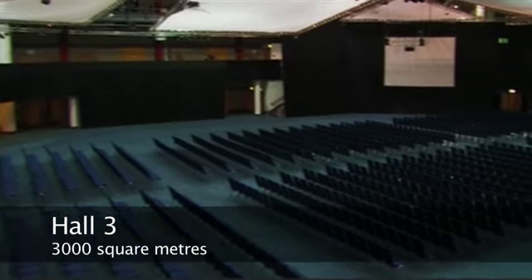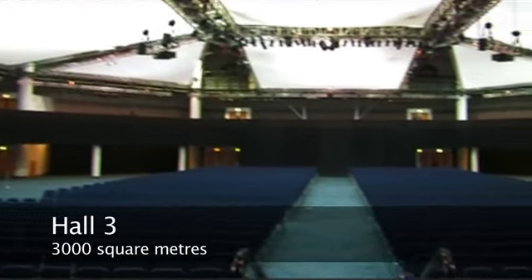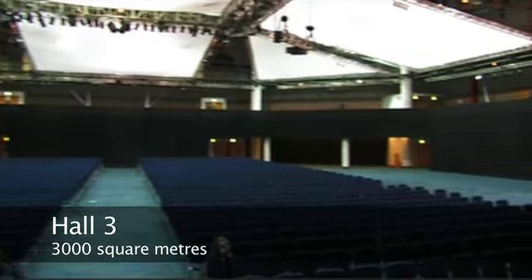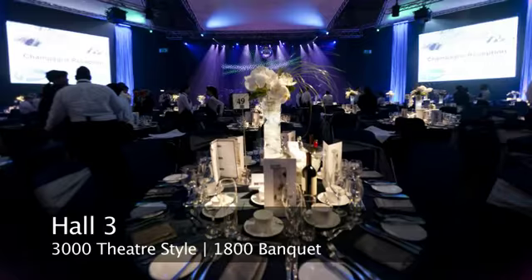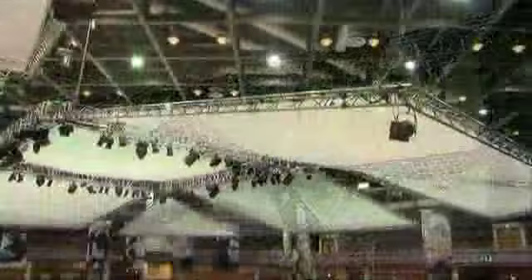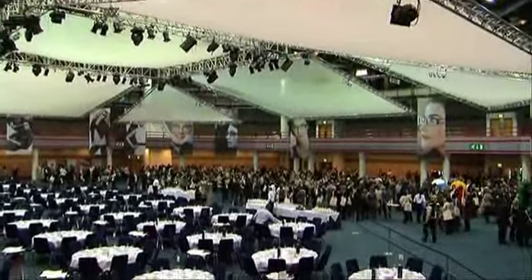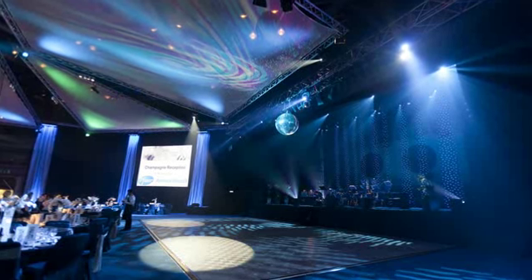This is Hall 3. It's 3,000 square metres of space — 2,500 square metres on the ground floor and 500 square metres on the gallery. It's fully supported by a public address system. We've got a special ceiling in here which allows us to take weight loading, and we have a vehicle entry door which opens straight out into our loading bay giving ground level access.